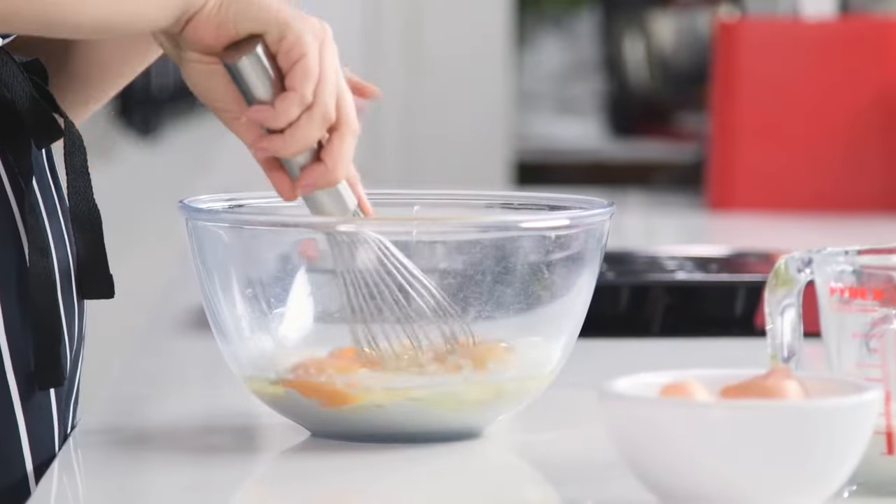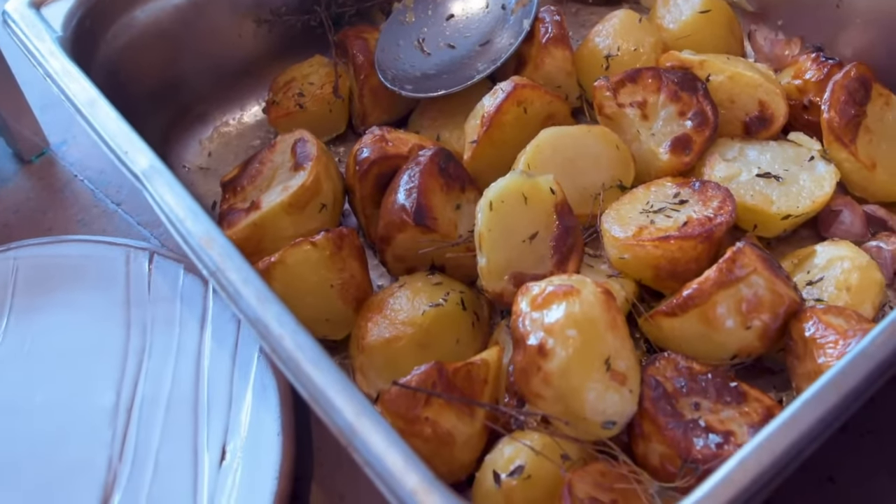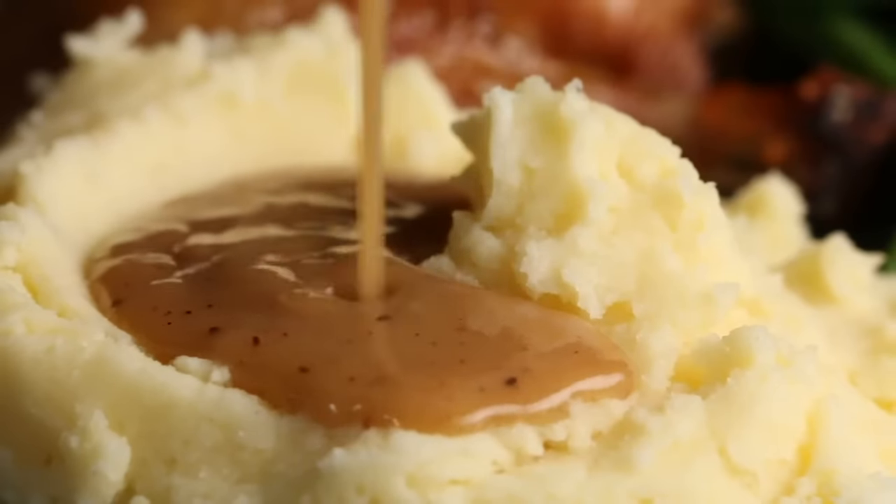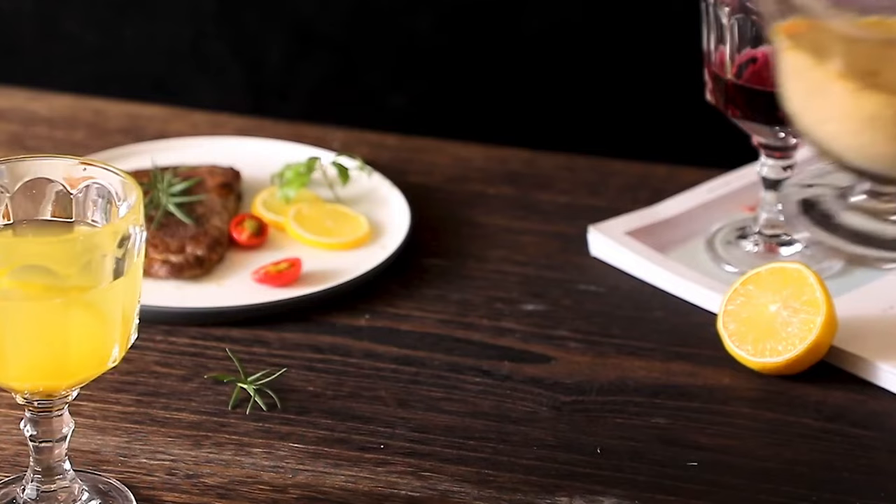Yorkshire pudding is a baked mixture of flour, milk and eggs. You usually eat roast dinner with roast or mashed potatoes, boiled vegetables and gravy — juices from the meat made into a sauce.